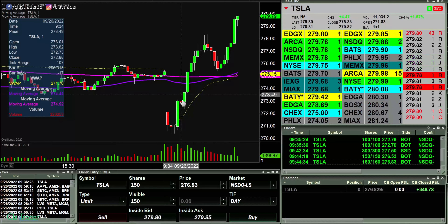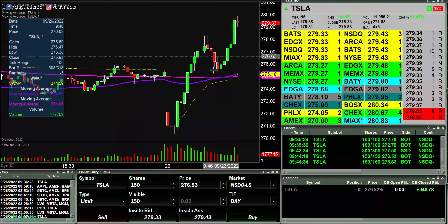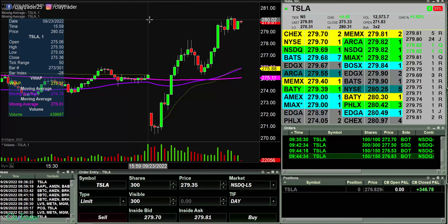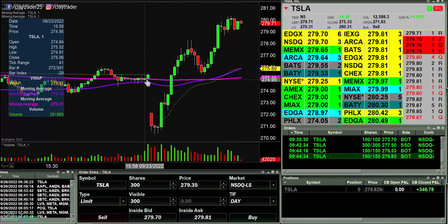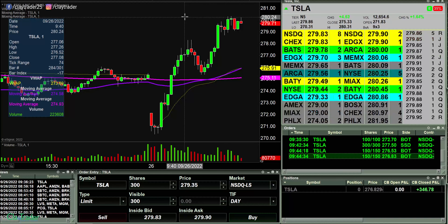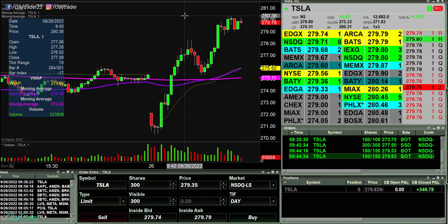Tesla gap down, came up, acted like it wanted to maybe be weak — which is where my first trade was — came back down, acted like it wanted to be weak and it was weak temporarily, and then just continued on with the trend. I have an order at 280, trying to get filled here on a Tesla back test short. Still would not have been filled because it never hit it — hit a high of 279.99. Let's see if this thing wants to come up a bit and then come back down to 280, and I would get short. That's the current game plan.